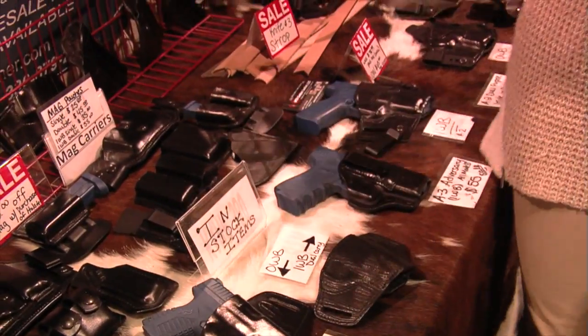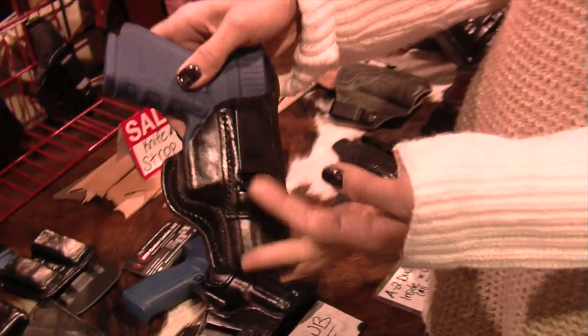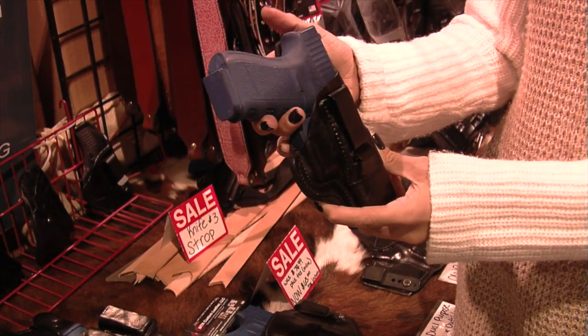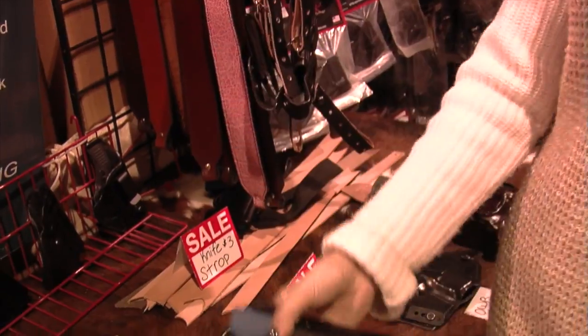For inside the waistband, you have our Adversary. It's a single clip and it's great for your smaller weapons like your PT-111 or your XD-MOD.2 — some of the newer models out. This is very popular for that.